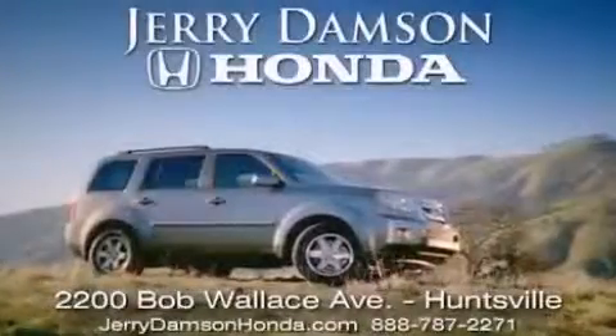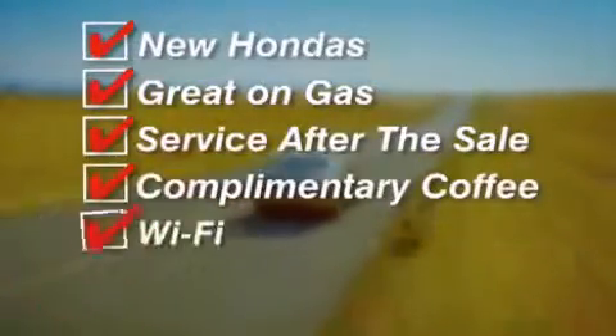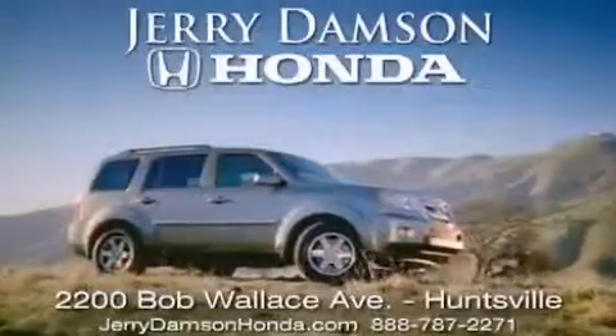Jerry Dempsey Honda in Huntsville, Alabama. New Hondas, great on gas and service after the sale. Complimentary coffee, Wi-Fi and car washes. Thank you for choosing Jerry Dempsey Honda.